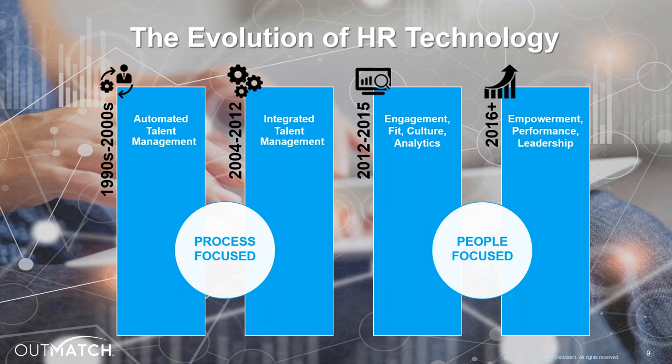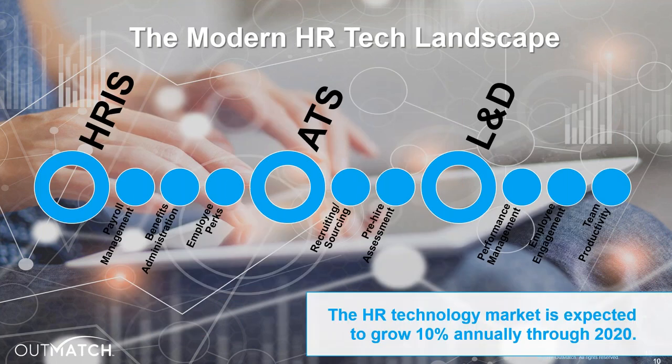This is a sense of where we are today — a rich landscape of HR systems and tools, and the HR technology market is not slowing down. According to Gartner, the HR technology market is only going to continue growing by about 10% annually through the year 2020. So now it's the perfect time for you all to become experts in HR data integration.